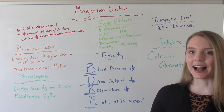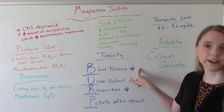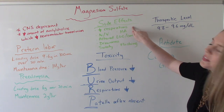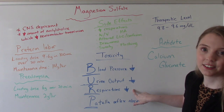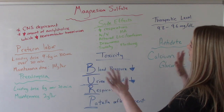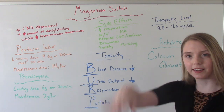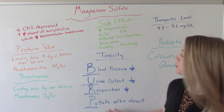A way to remember the signs of toxicity is the acronym BURP. B is for blood pressure — it will be decreased. U is for urine output — also decreased, less than 30 mLs per hour. R is for respirations — decreased, and we're now talking dangerously low, like less than 10 or less than 8. And P is for patellar reflex — it will be absent. Patients on magnesium sulfate will have their deep tendon reflexes checked with a reflex hammer on the knee. In toxicity, that patellar reflex will be completely absent. These are all signs of toxicity.